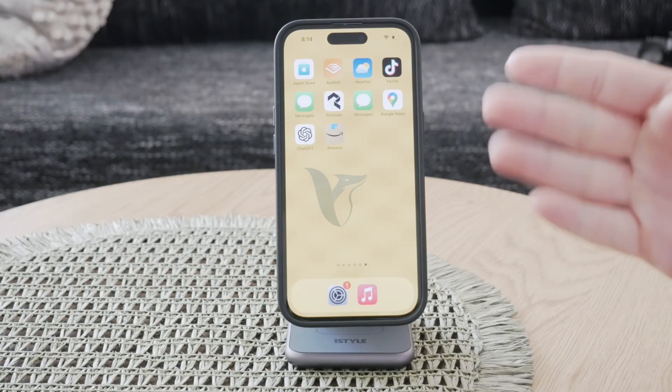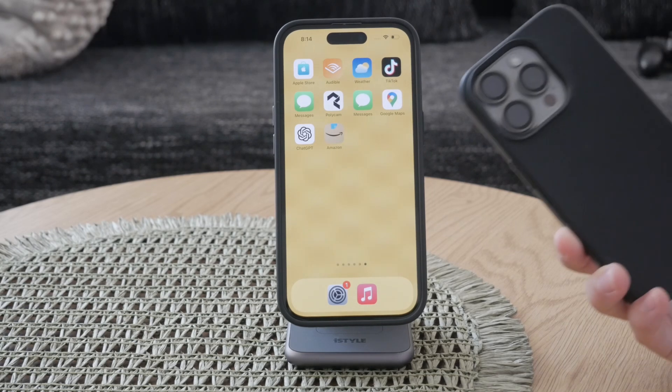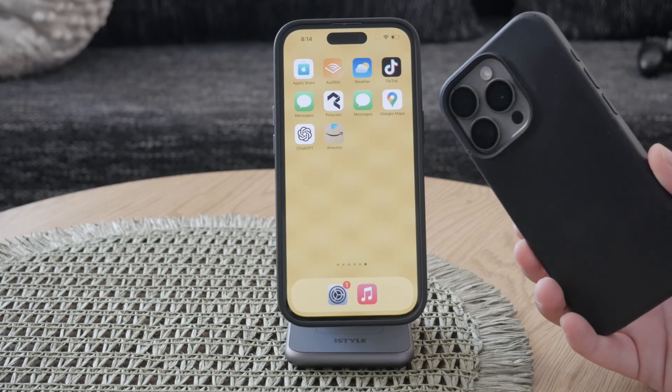Hello everyone! Welcome to another video here on the Foxtech YouTube channel. Today I will be explaining to you how you can figure out whether you have a refurbished iPhone or a regular brand new device.